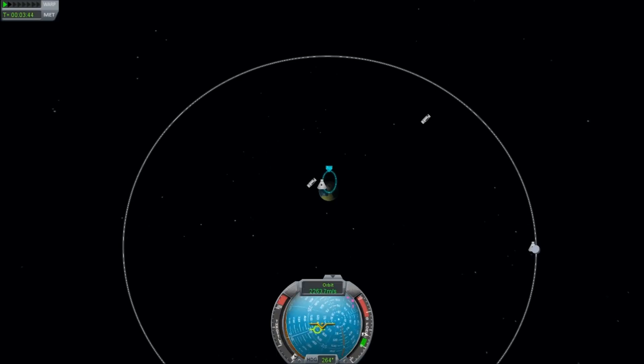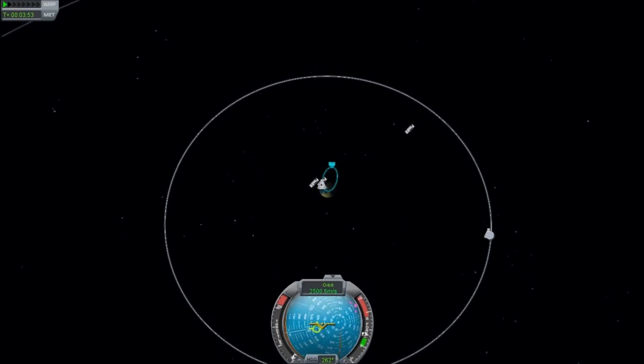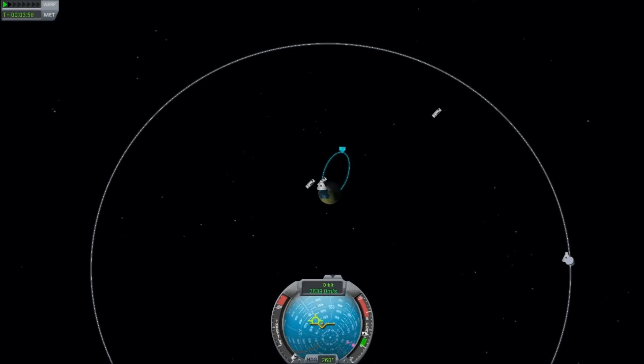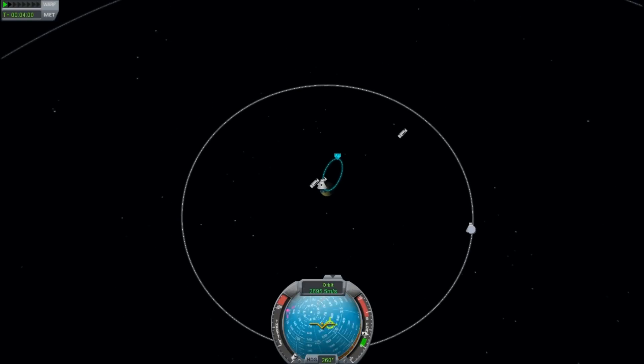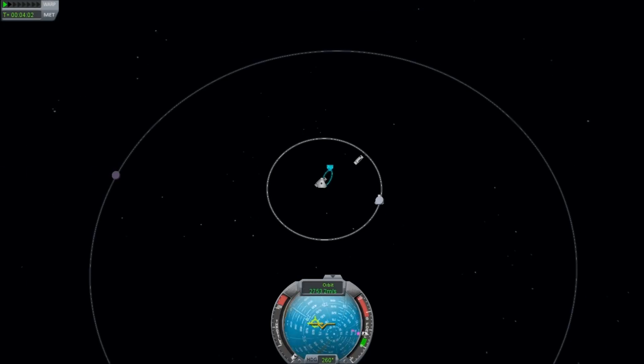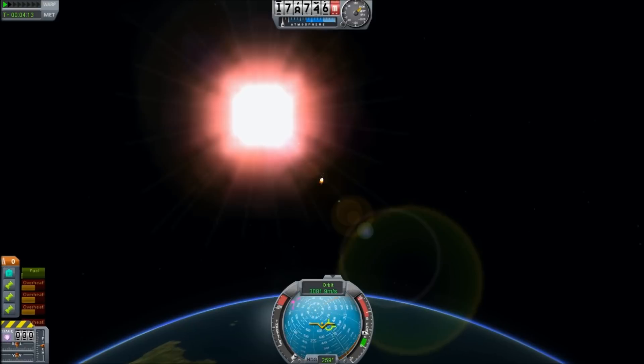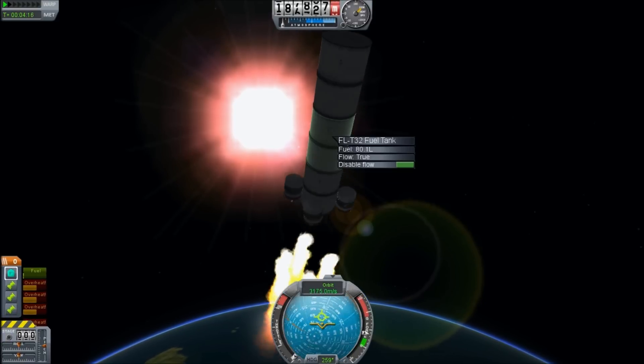It does look like we're not arcing over anymore. Our apoapsis is now up at 1,200. We are going fast enough that if we were pointing the right way, we would be in orbit — unfortunately we can't control what way it points. We're heading out towards the Moon's orbit; maybe we'll have a flyby. No, it doesn't look like we're going to be anywhere near it when we actually get there.